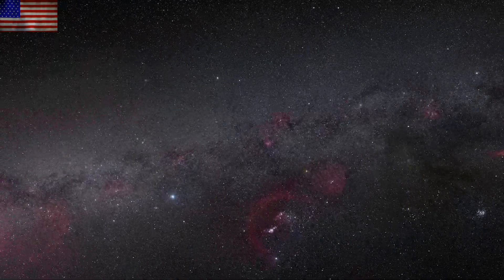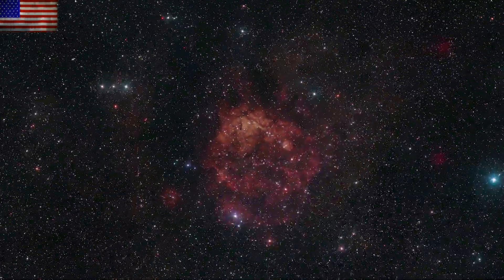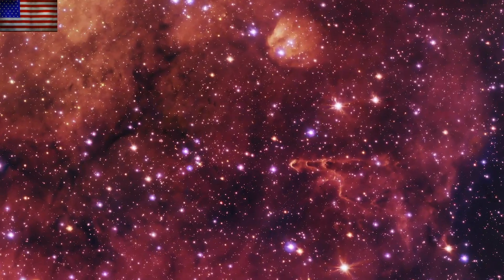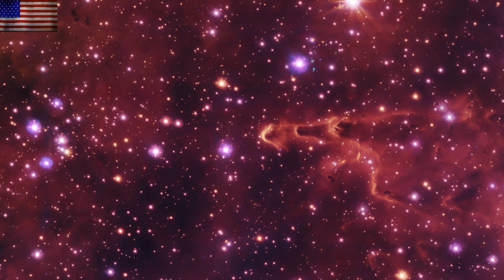Up next, we're zooming in with the ESO to the Smiling Cat Nebula. This is the best and most detailed shot yet of the region, which is allowing for close-in looks at some of the features of the nebula, including some gas pillars within the cocoon. Gorgeous.